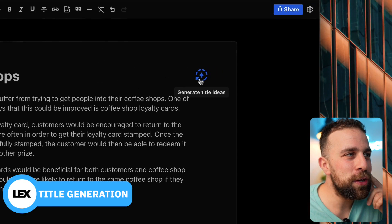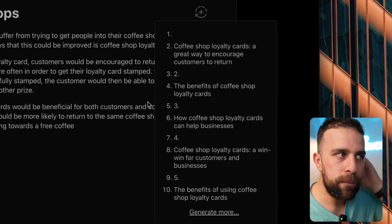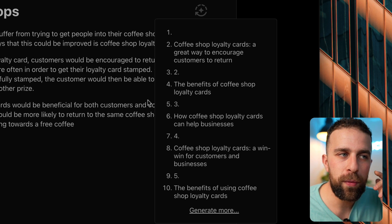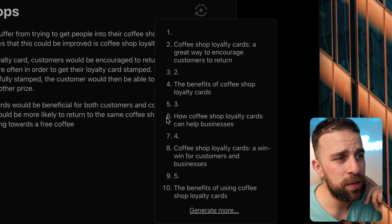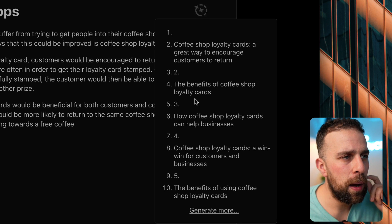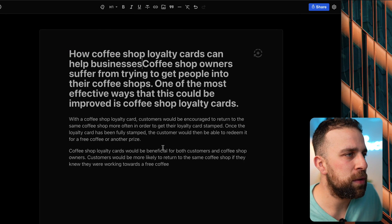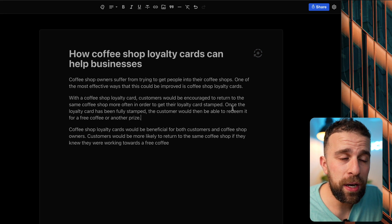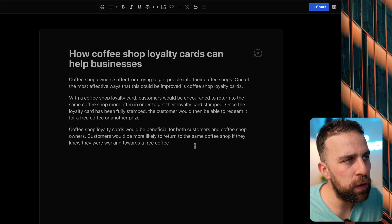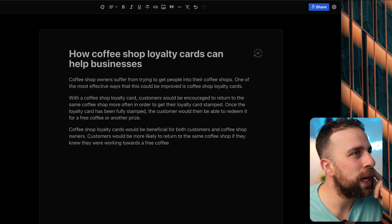Now I'm going to the top right hand corner to generate title ideas. It's going to take this article and try to write a title for it. It's generated options like 'coffee shop loyalty cards generate a good income' and 'how coffee shop loyalty cards...' - number six looks like a good one. There's a little bit of a bug where it's not letting me select it, but I can copy and paste it in as my new title. It's quite an interesting feature, especially if you're writing an article and want to make it more consumable for the web.